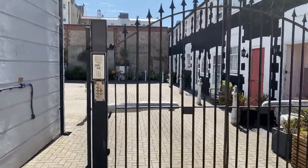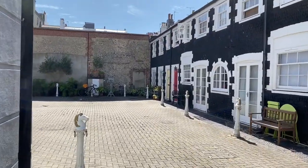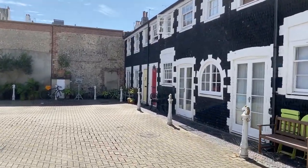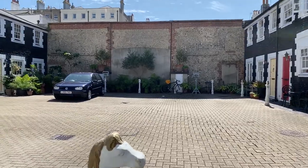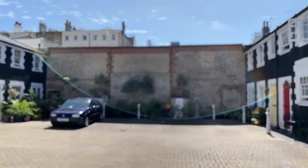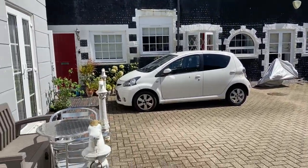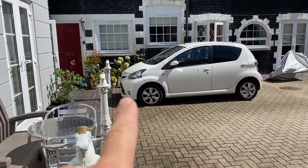We're starting outside this gated development — it used to be an old stables, hence the attractive look. There are little reminders of what it was all the way around. It's south facing, so it's nice and bright. This is a mews house; there are only nine mews houses here, and each has a parking space.